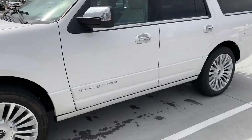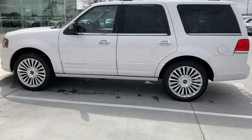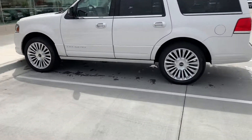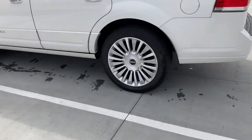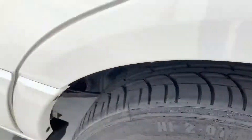No dings or dents along the door. I do love those wheels — they're 22 inch. The tires in the back are pretty much brand new. There's so much tread left.